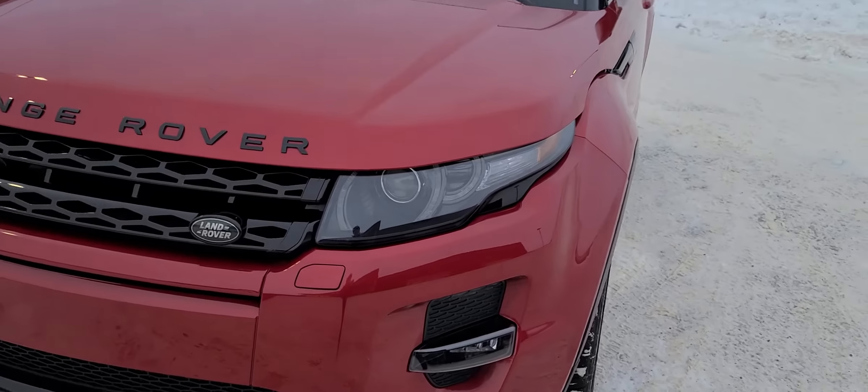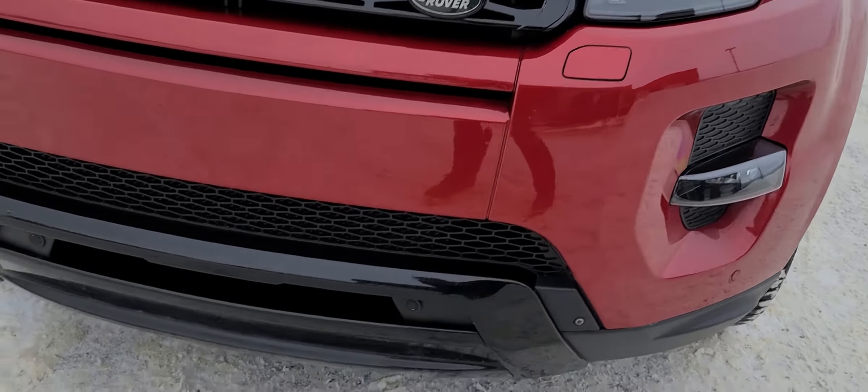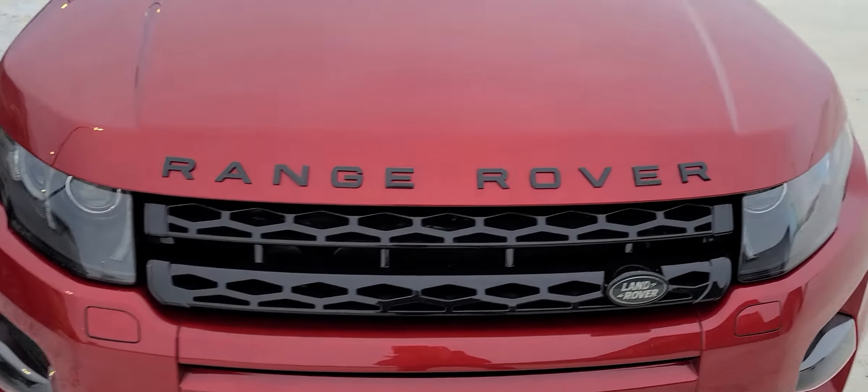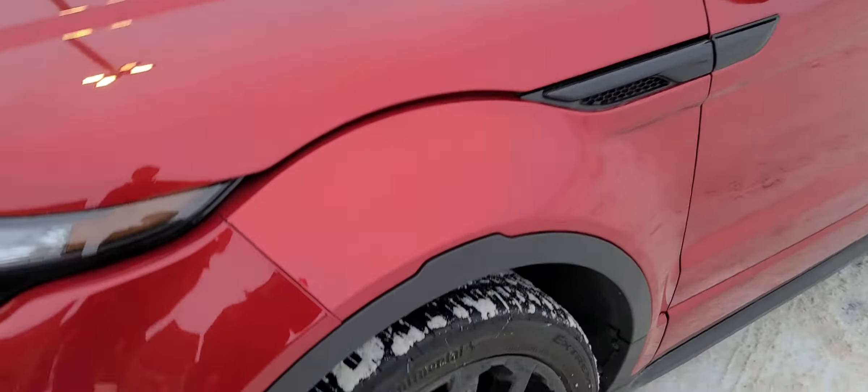It's got the projector headlights down here in the front. The red and black looks amazing on this vehicle. You can see the forward collision avoidance sensors there. Blacked out grille, blacked out emblems, it's got the black roof, black mirrors, and the black wheels.